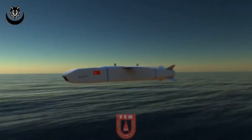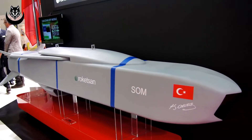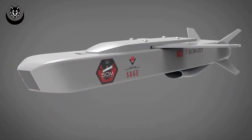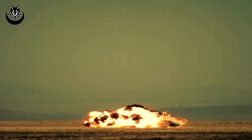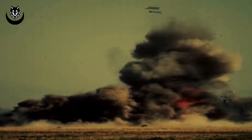Standoff Missile SOM is an air-to-surface cruise missile with turbojet engine designed to be used against heavily defended land and sea surface targets. SOM provides the capability of destroying designated military targets with high accuracy, with the launching aircraft remaining outside the effective range of hostile air defense systems.